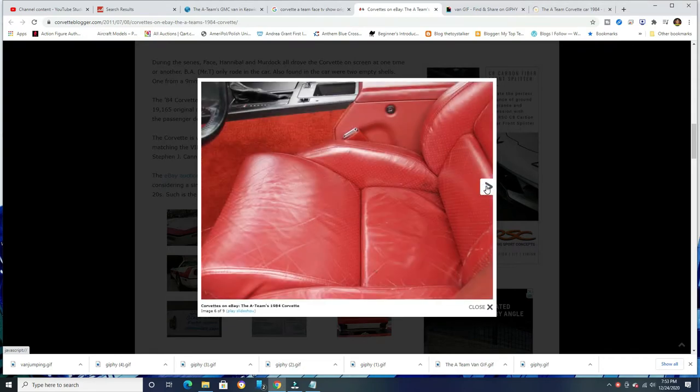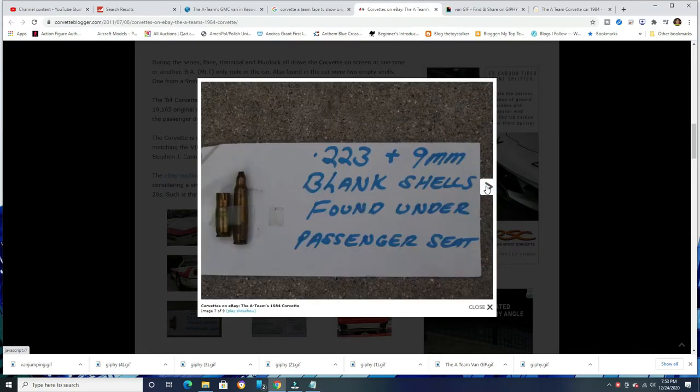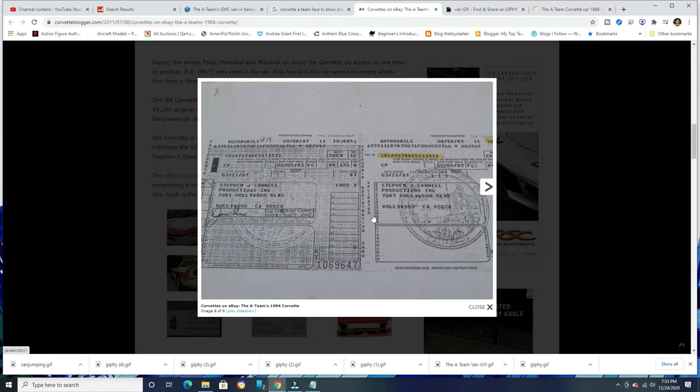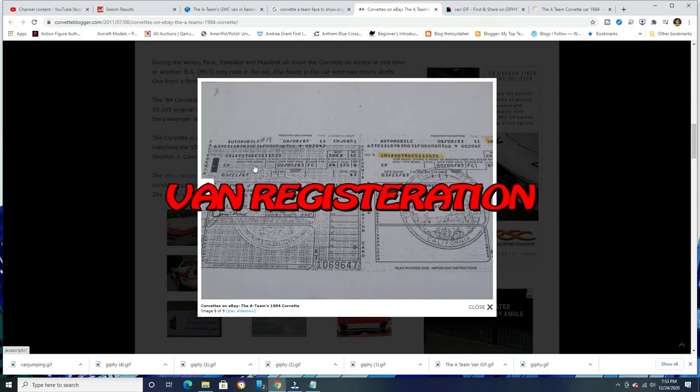I did a lot of fact checking, and here are some pictures I wanted to show you. There are the leather seats — a lot of excellent documentation on the car. And check this out: these were actual blank shells believed to have been used on the A-Team, found under the seats. They just found all this stuff in this car. And here's the title, which was registered to Stephen Kennel Productions back in 1983.